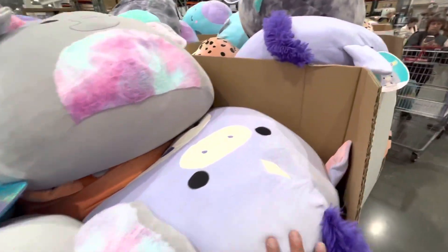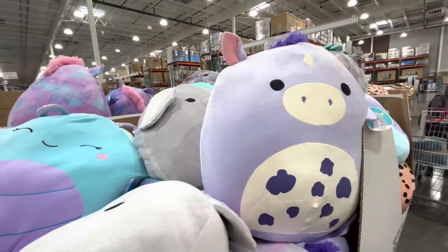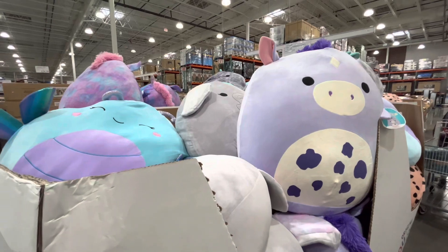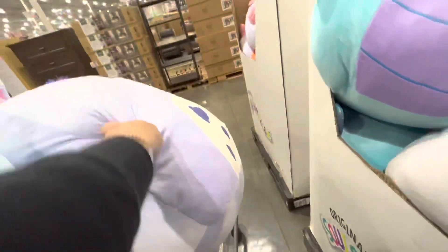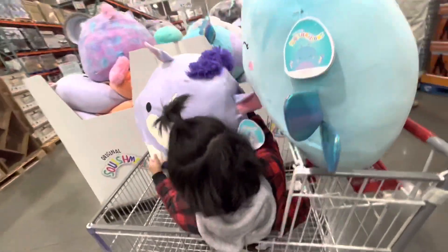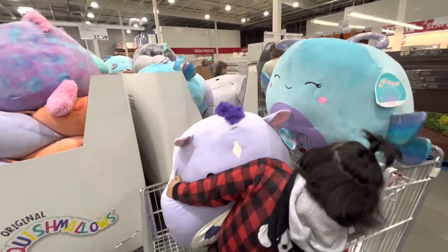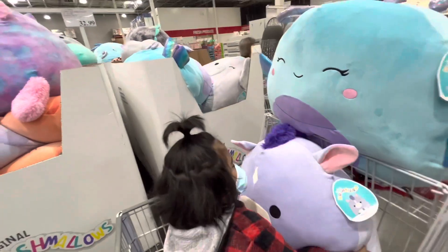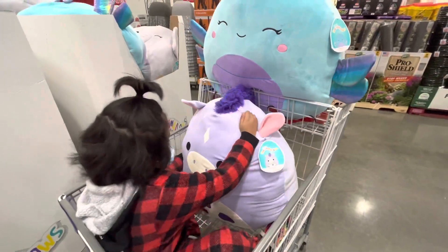There's also a purple Michael here, but that's too big — you cannot get that one. If I give you this one, you don't have any more space. My son wants it, but he doesn't have space. That's way too big. I love that marshmallow Squishmallow, it's so big.